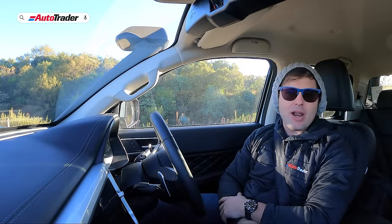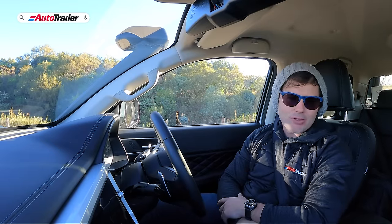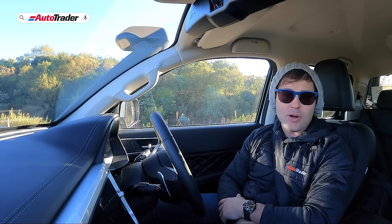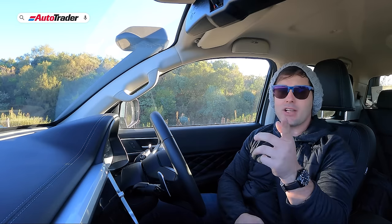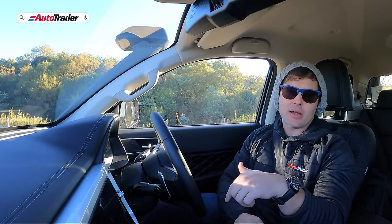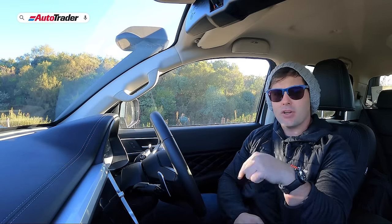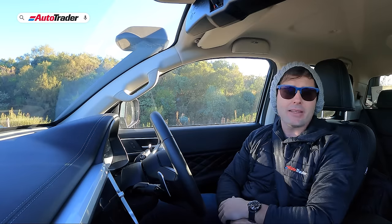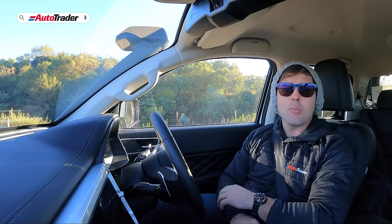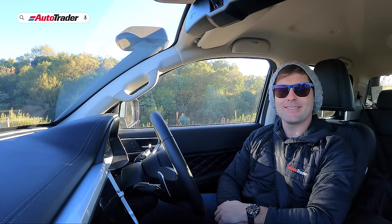So there you have it — that's our drag race between the flagship GWM P-Series and the flagship Toyota Hilux. We hope you enjoyed it. If you haven't already, please subscribe to our channel and hit the like button. Let us know in the comments what you'd like us to test or drag race next, and remember — if you're looking to buy or sell a car, search Auto Trader.